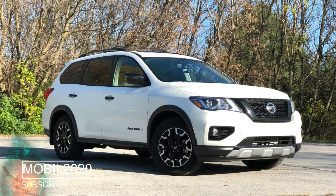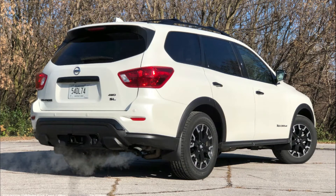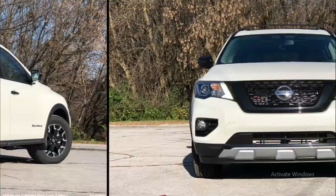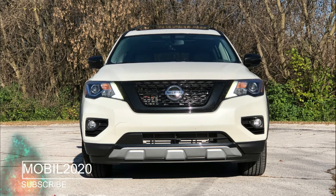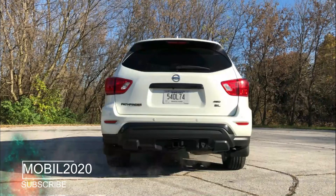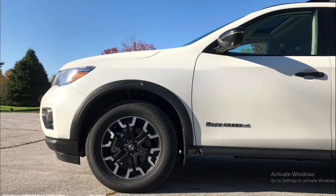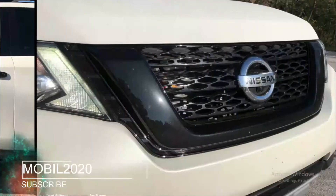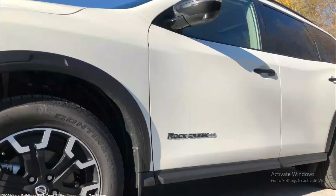The 2020 Nissan Pathfinder Rock Creek Edition finds itself in murky waters these days. New three-rowed crossovers are popping up left and right, and yet Nissan trots the Pathfinder, at seven model years old, into 2020 with blinders on. A facelift in 2017 and several special editions are the only motions the company is going through to try to keep things fresh.